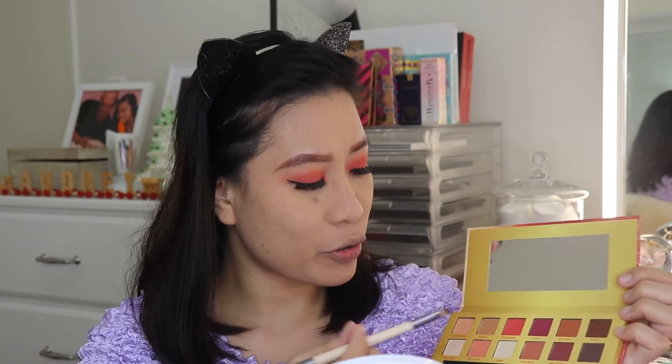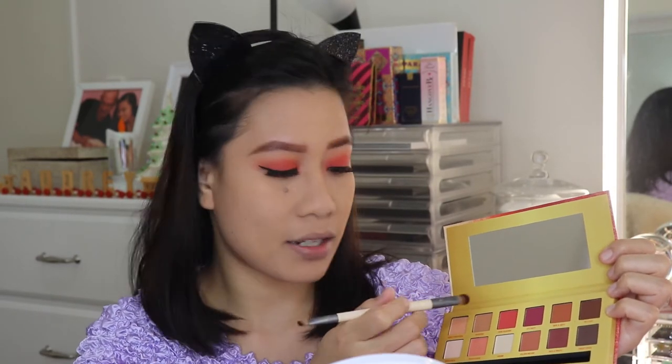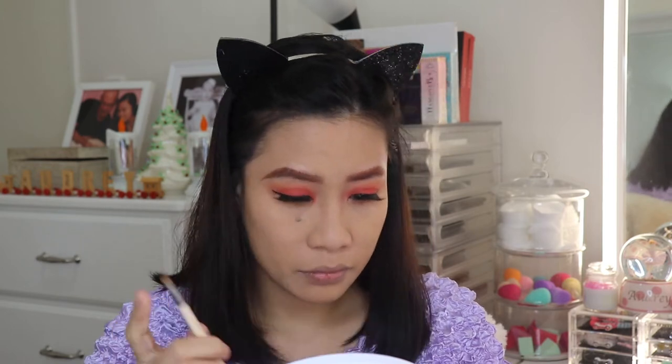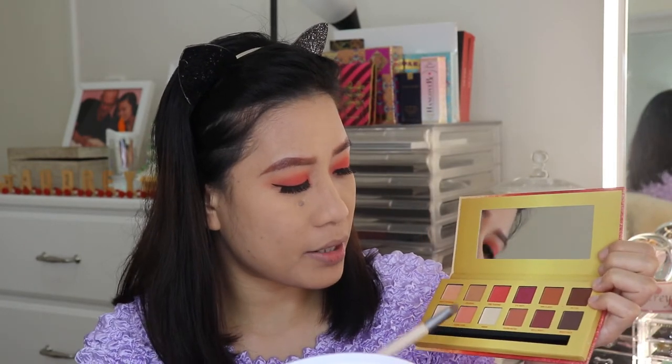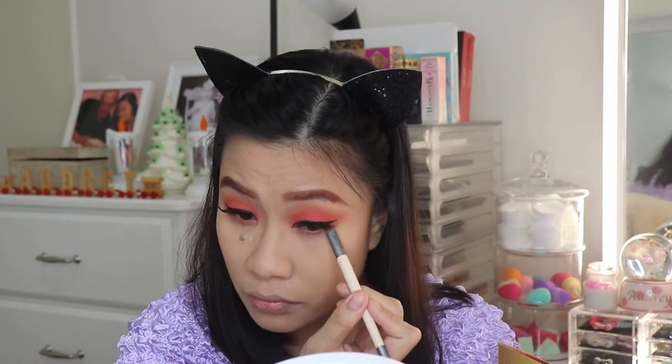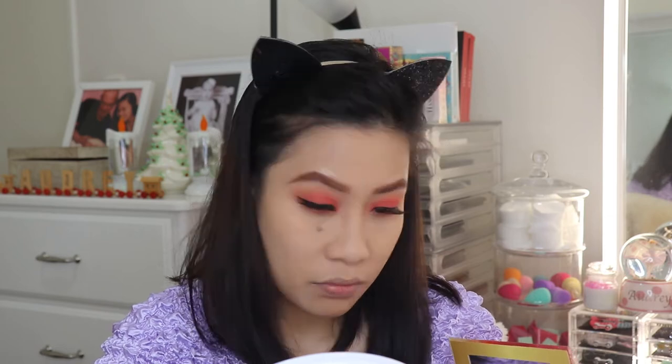Now to finish the eyes, I'm going to apply the shade Sweet Temptation again on my lower lash line, then the shade Peach Bliss again on my lower lash line. Lastly, Pure Pleasure — I'm going to apply it very close to my lash line. Then, to highlight my brow bone and inner corner, I'm going to use the shade Cream.